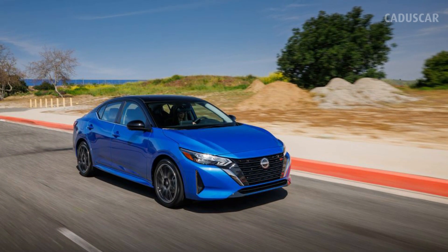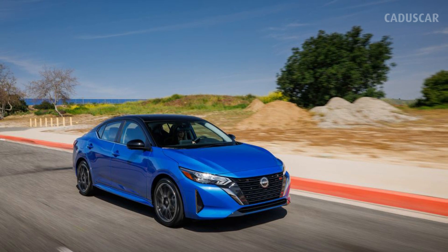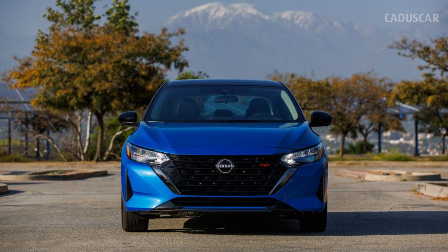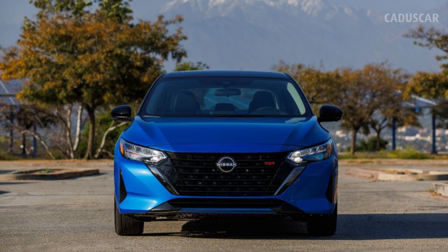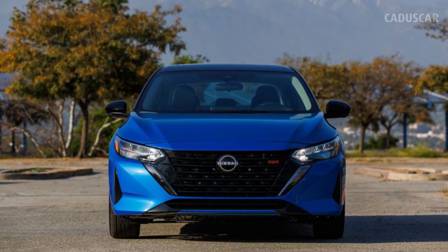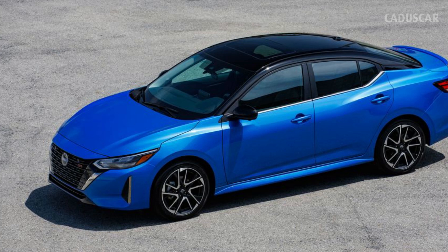The 2024 Nissan Sentra is here with new exterior styling, highlighted by redesigned headlights and a new front fascia. The interior is slightly redesigned, and unlike its Chinese twin the Silphi, the Sentra sticks to its 7.0 and 8.0-inch infotainment screens. The Sentra now has an engine start-stop feature, which Nissan says will help improve fuel economy figures.